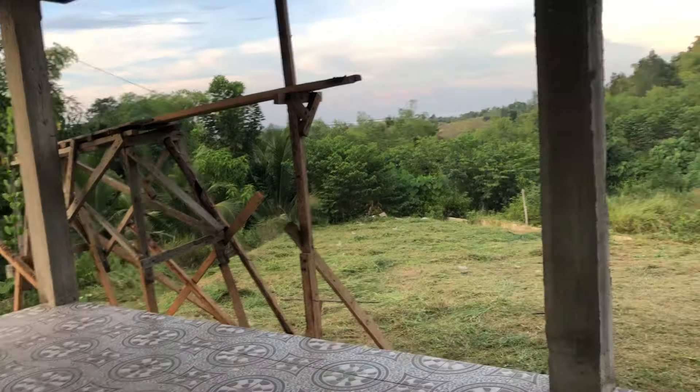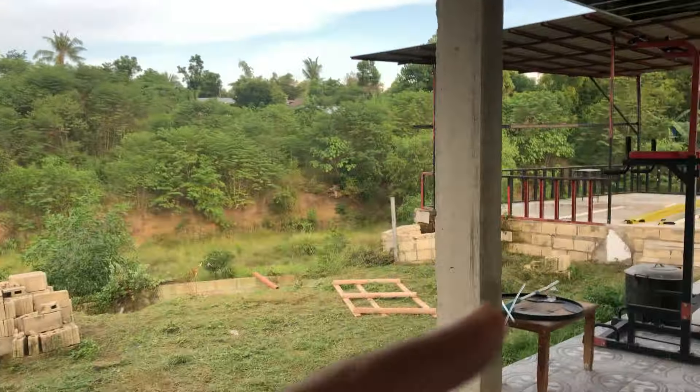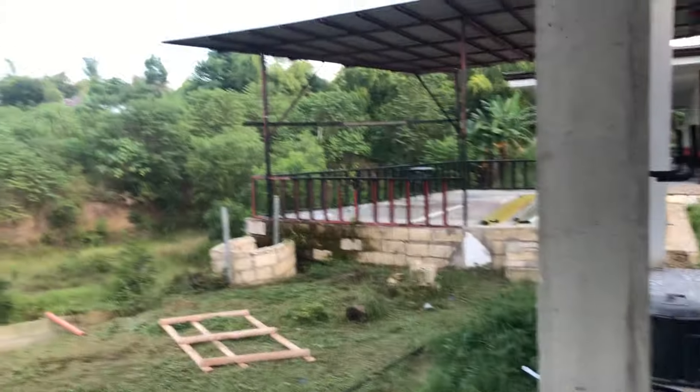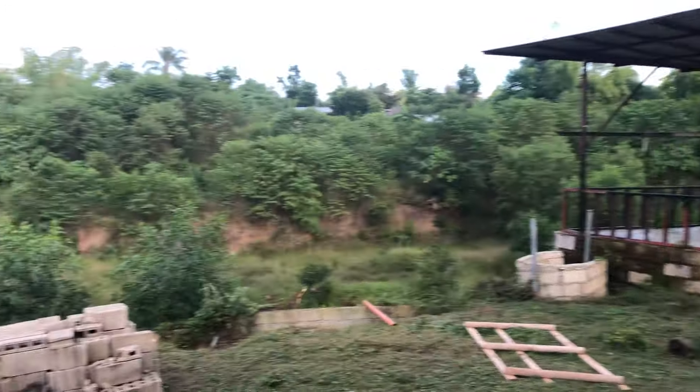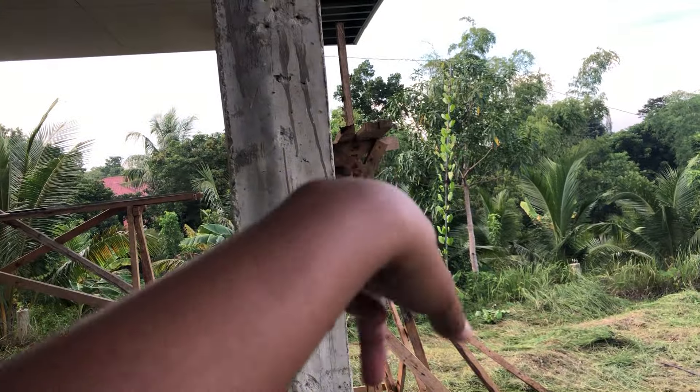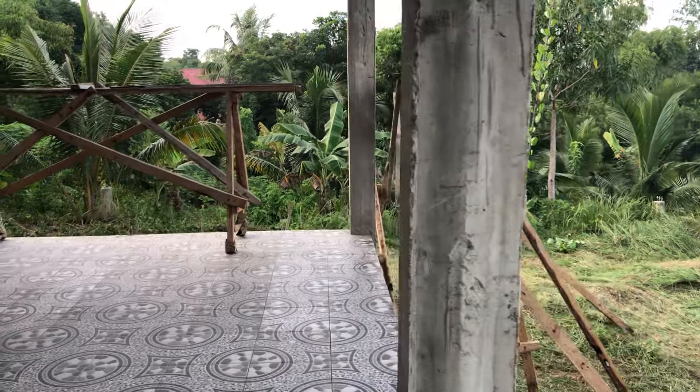In the other house we put lights on every post, but this time we're just going to use solar. I saw it on TikTok — just put a solar panel in the post. We're also planning to do another level, so I'm doing the cleanup here.